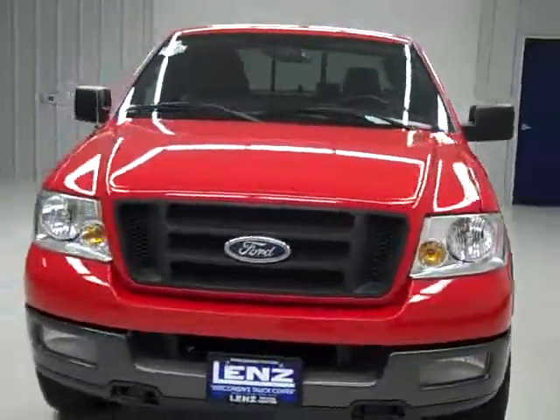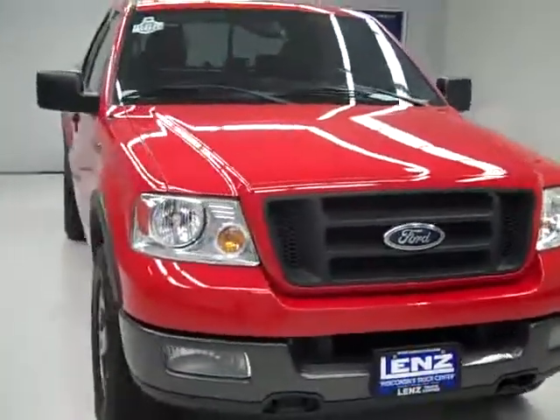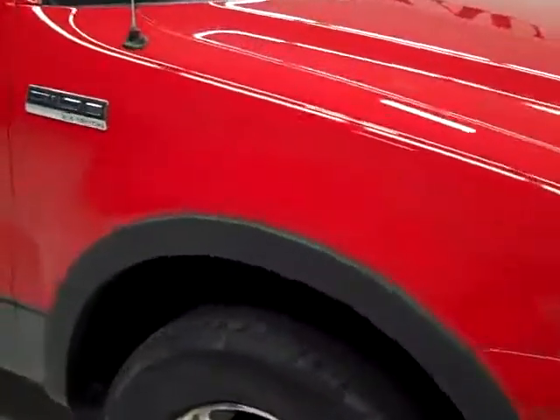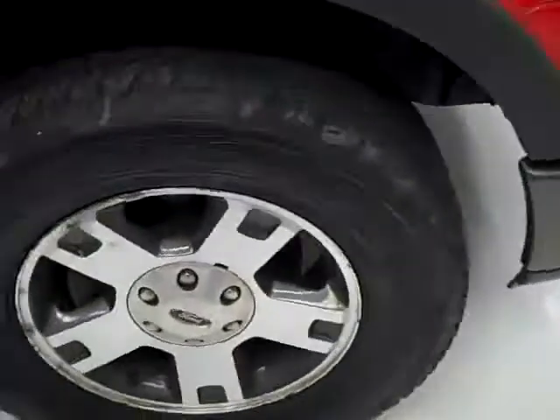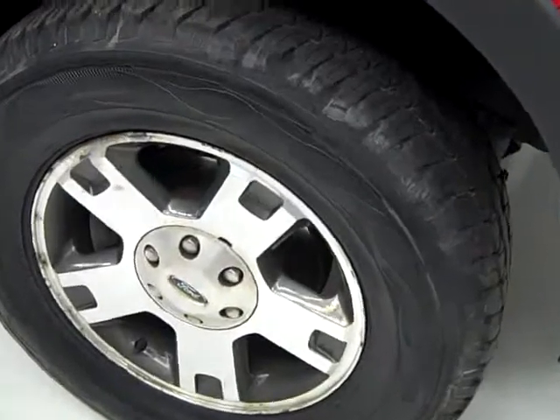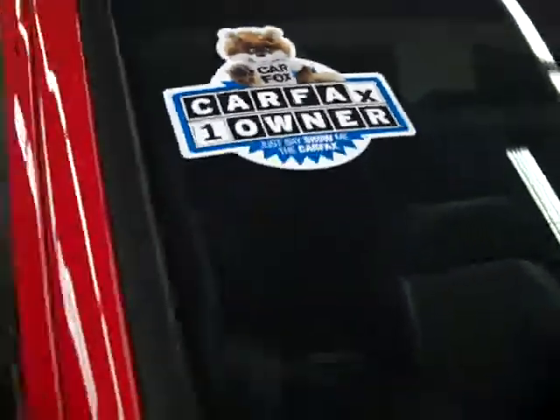This is stock number one, 8855N, a 2004 Ford F-150 extended cab short box with the FX4 package. The color is red over charcoal, 65,000 miles and a 5.4 liter V8 engine. These tires have about 60 to 70% of their tread left, and this vehicle is a one owner with a clean Carfax.